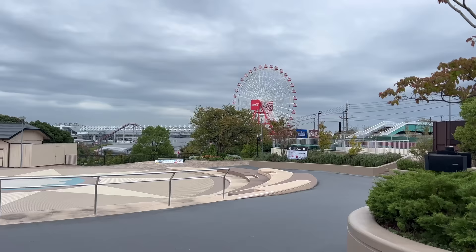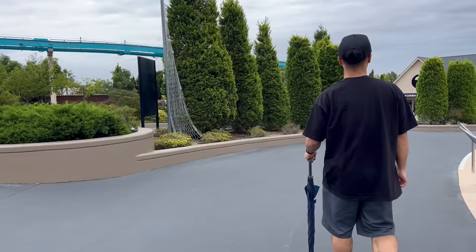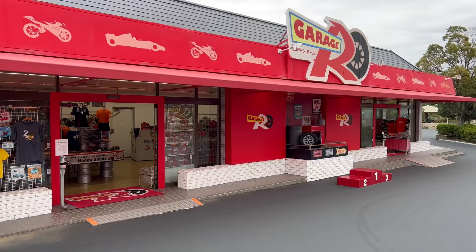There's a better view of the Ferris wheel. Looks like we got a roller coaster over there too. Man, it's so big, so much space. But we're not here for all that - we're here to see some race cars. So let's go do that. That's the plan.